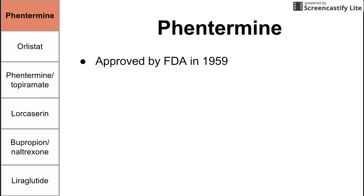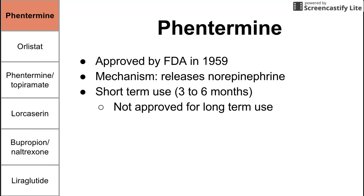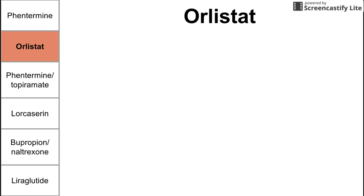Let's begin with phentermine. Phentermine was approved for weight loss by the FDA in 1959. Its mechanism of action is that it releases norepinephrine. Phentermine is especially good for short-term use, about three to six months, in contrast to the other drugs we'll discuss, which are approved for long-term use. Phentermine is only approved for short-term use. A benefit of phentermine is that it's cheap, and that's about it.